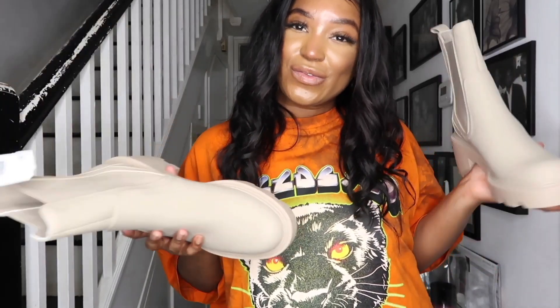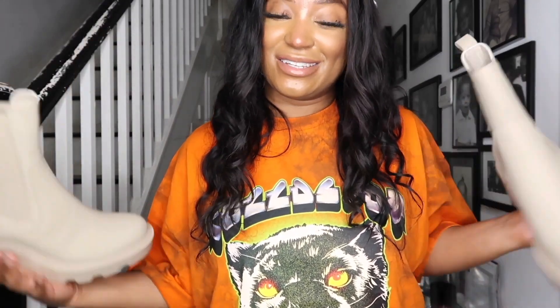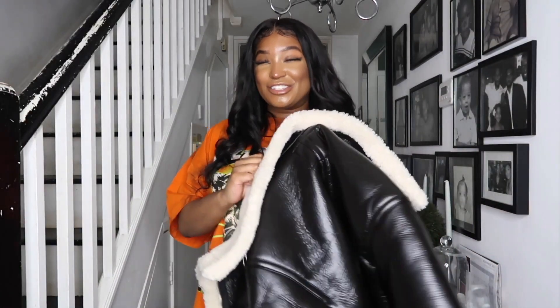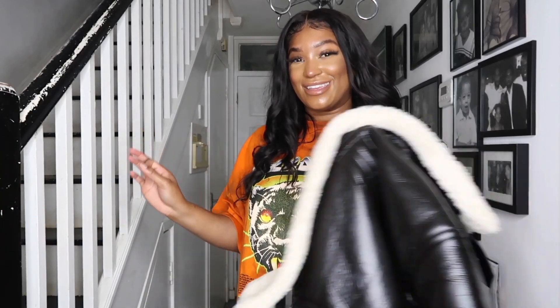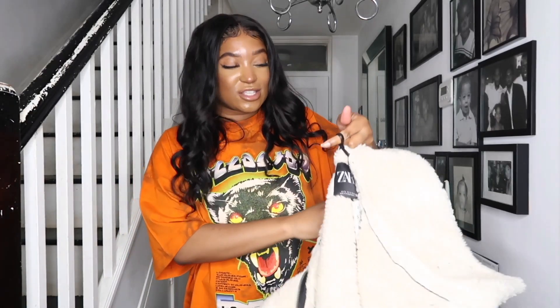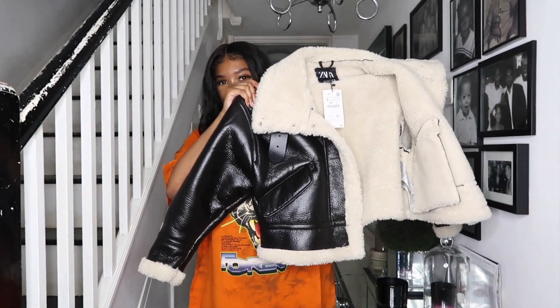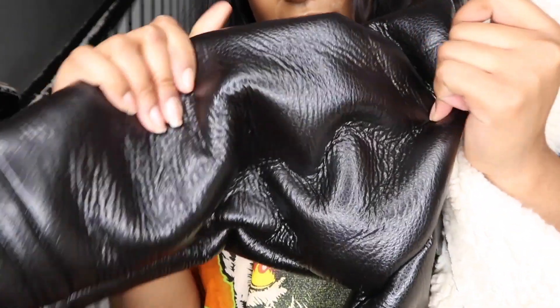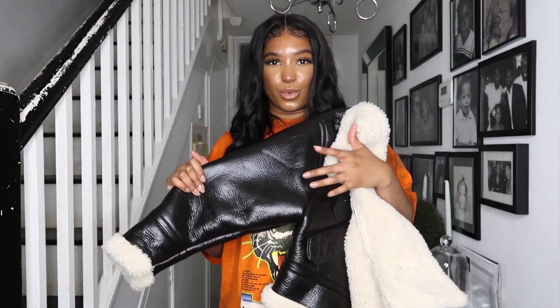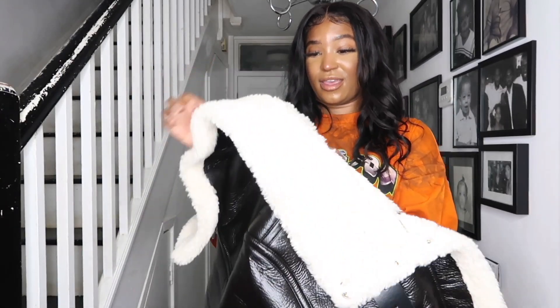Now let's get onto some clothes. I'm going to start with the jacket I've been trying to get for ages and I finally have it. This is the jacket of dreams — it's an aviator jacket, it's oversized, and it's also cropped, so it's just so pretty. The leather is a little bit stiff, but I feel like it will loosen up as you wear it more. I love this jacket. It's £89.99 and I got it in a small, though a medium might work for a more oversized look.